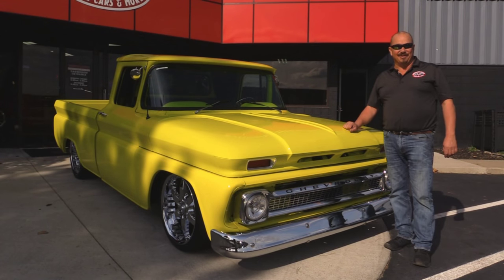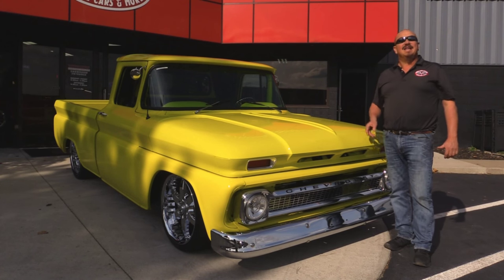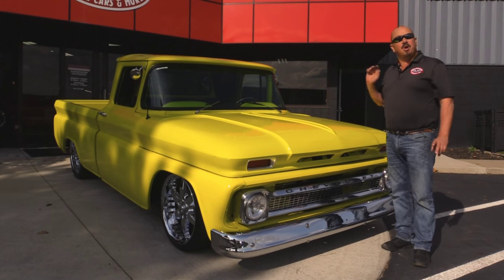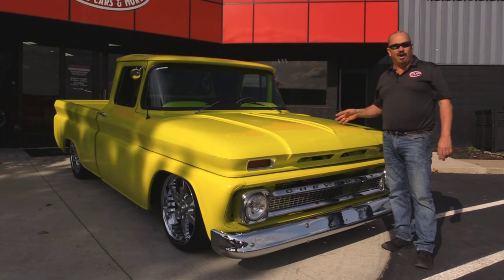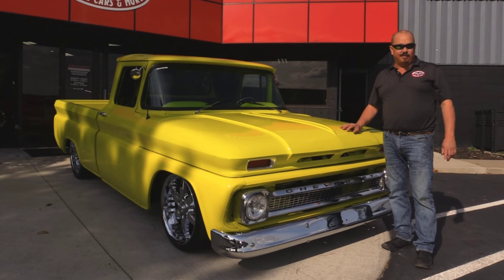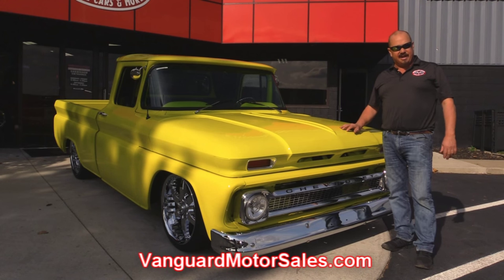Welcome back to Vanguard Motor Sales. Today I've got a beautiful 1963 Chevrolet pickup truck, completely restored with a 454 under the hood, gorgeous chrome on this baby, custom interior. You're going to love checking out the pictures of this baby, so go to our website at VanguardMotorsales.com.